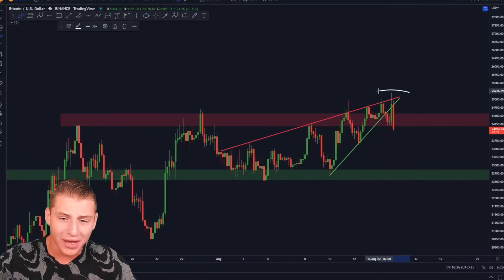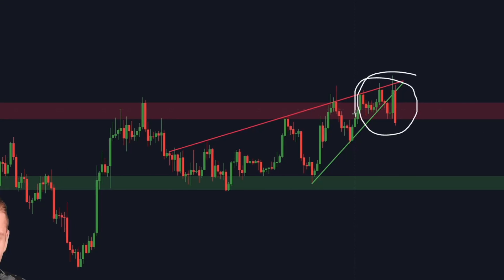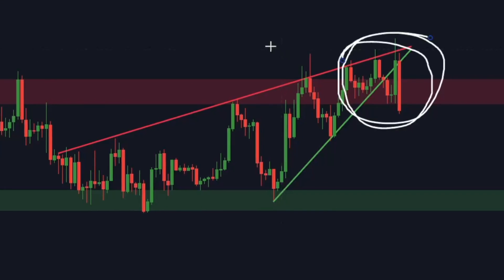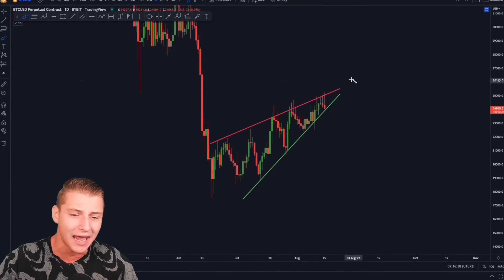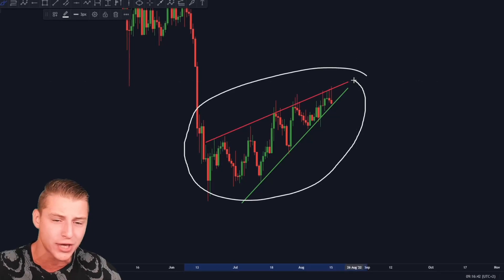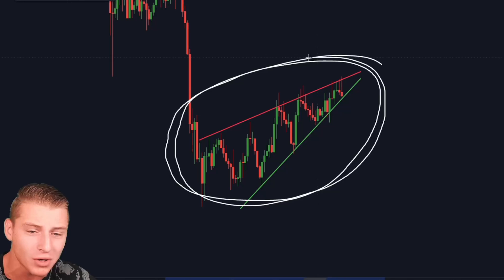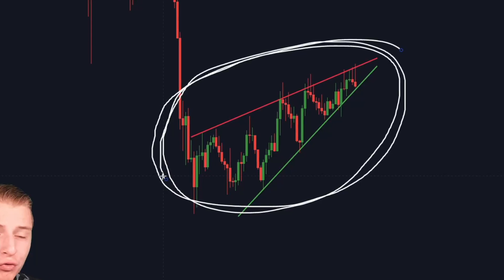In this video I will be talking exactly about the current Bitcoin breakdown we're experiencing on the market. I will be discussing my price targets, the levels to be watching, but more importantly I will be discussing the Bitcoin daily chart where we're currently seeing an insane rising wedge getting formed — and is this going to result in Bitcoin having a more significant pullback?